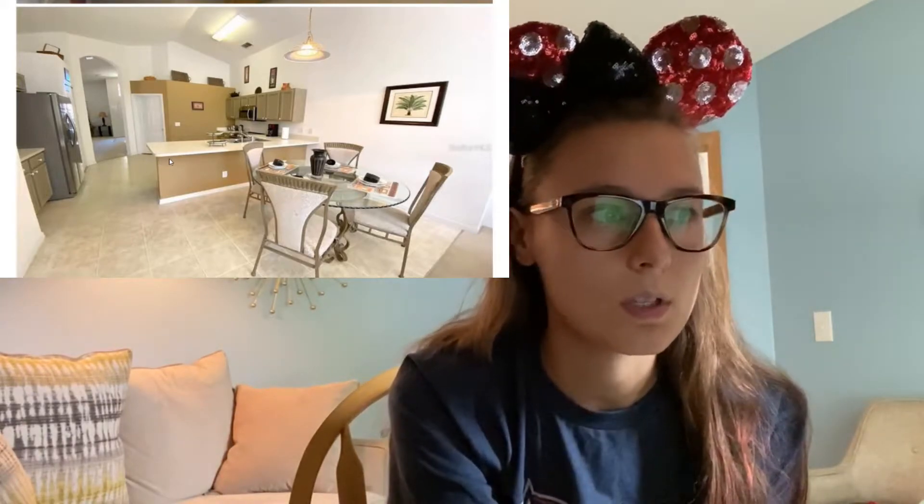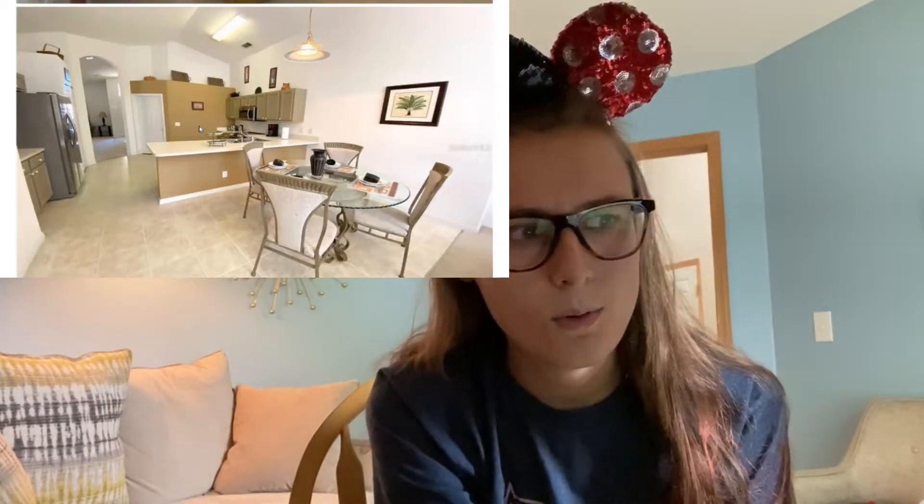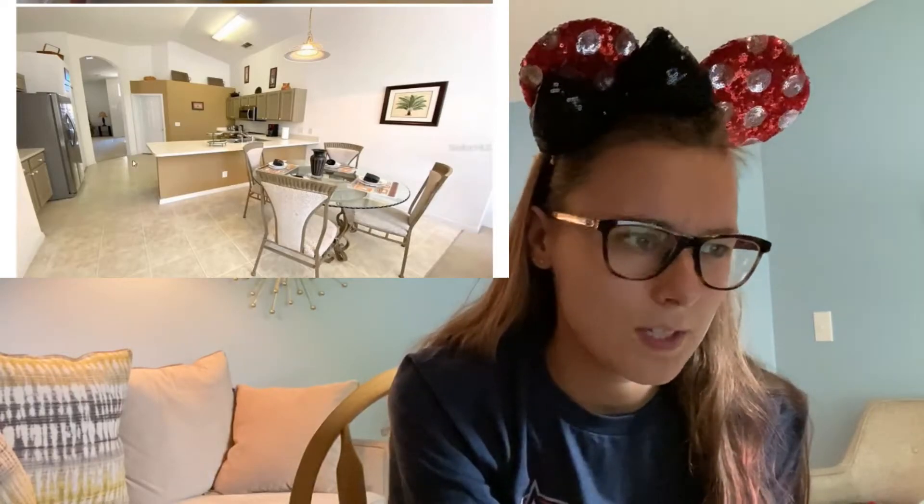There's a door here — we have no idea what it actually goes to. This may go to the garage, this could be the laundry, this could be another pantry. No idea — we'll figure it out.